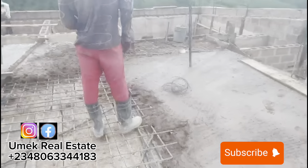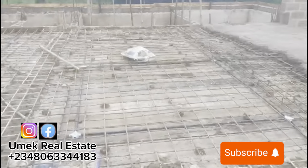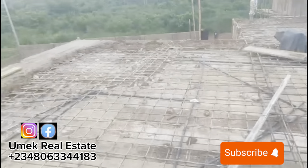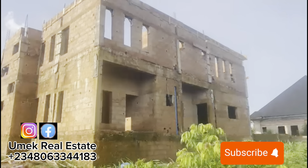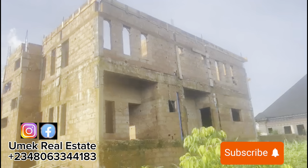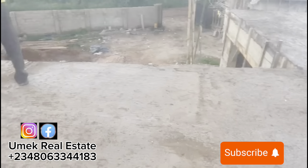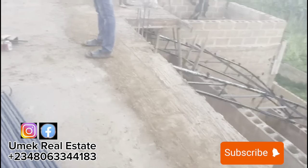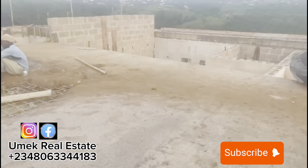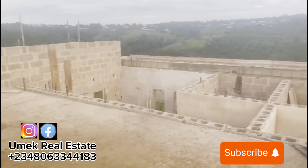Once the preparatory work was completed, casting of the decking started. This penthouse decking is massive, measuring about 147 square meters. To achieve it we bought an extra 100 pieces of board to add to what we already had. We used 8mm rods and 10mm rods, about two bundles of binding wire, five trips of sand, and five trips of aggregate, as well as 140 bags of cement to complete the cast. In all, this decking cost the project approximately 3.5 million naira.